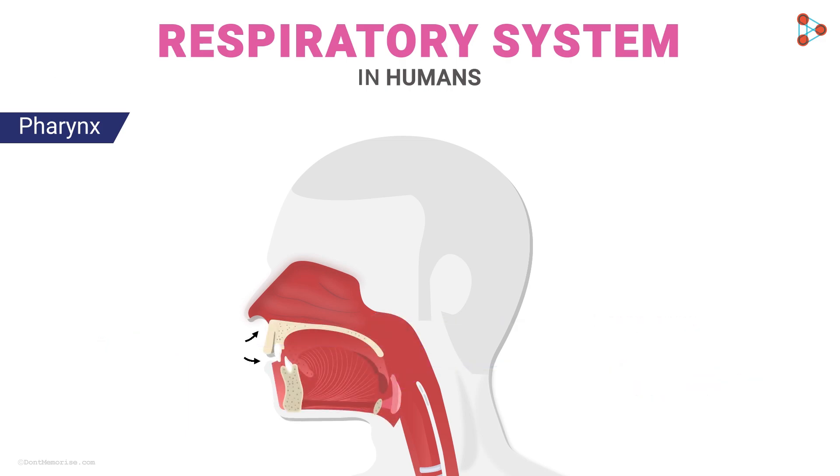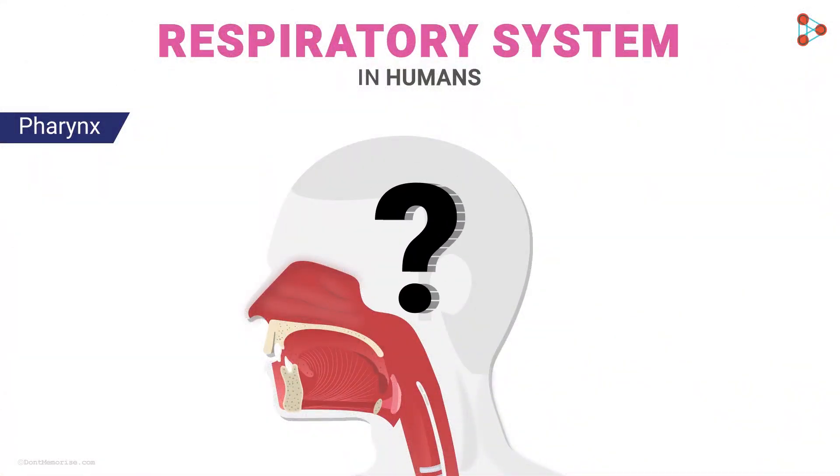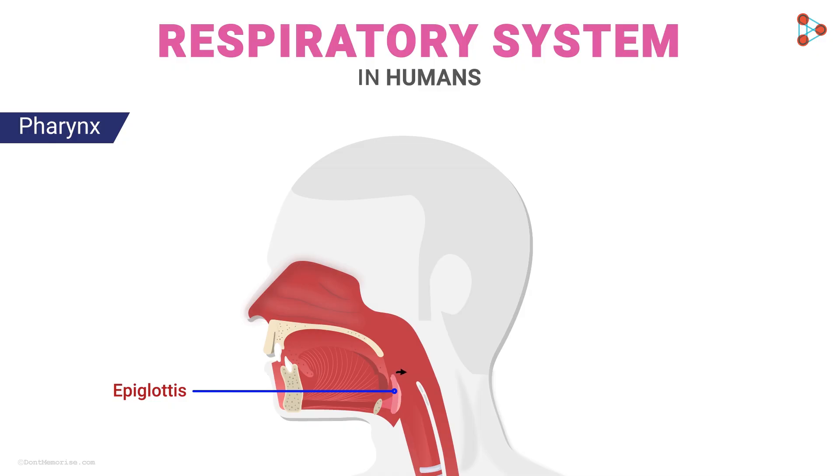Apart from receiving food and air, the pharynx performs one of the most crucial tasks. Even a small amount of food entering the respiratory tract by mistake would be a serious concern. This is managed by a small flap called the epiglottis. When food enters the system, the epiglottis falls over to cover the opening of the windpipe, so food strictly passes into the esophagus. This makes the pharynx an extremely important part of the system.